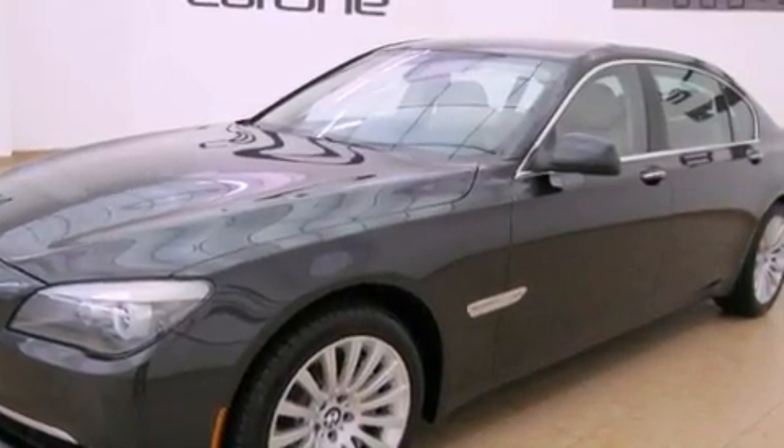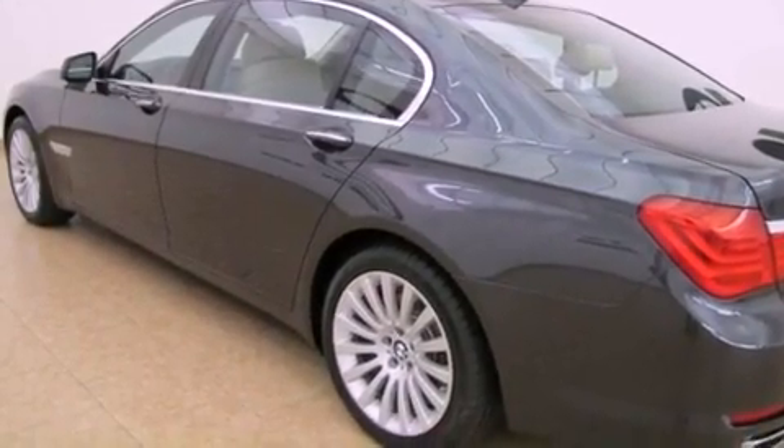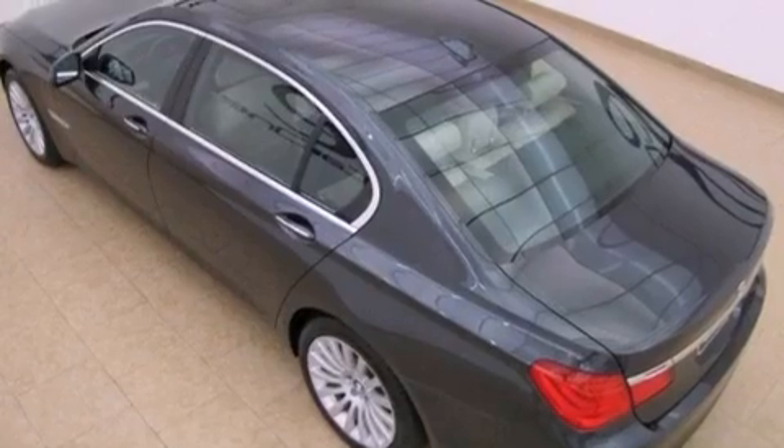The following features are also included: a glass moonroof, air conditioning with automatic climate control, cruise control, wood trim interior accents, a security system, front and rear floor mats, a stability control system, and an auto-dimming rear-view mirror.